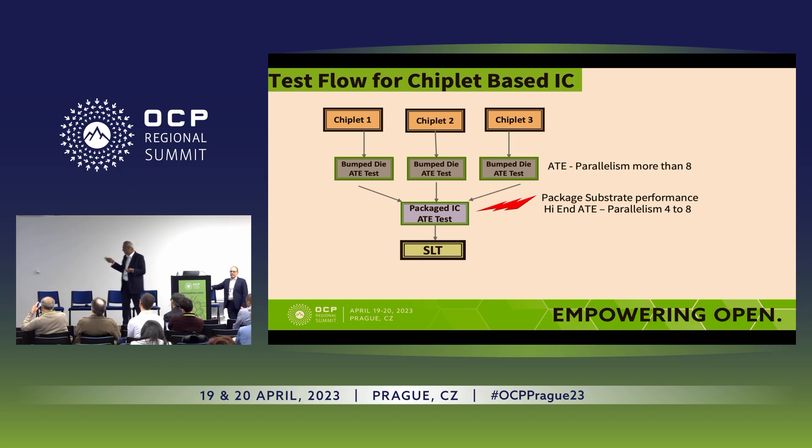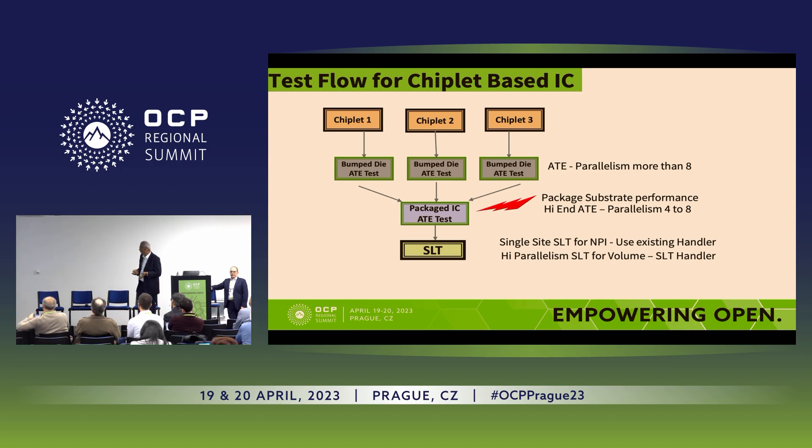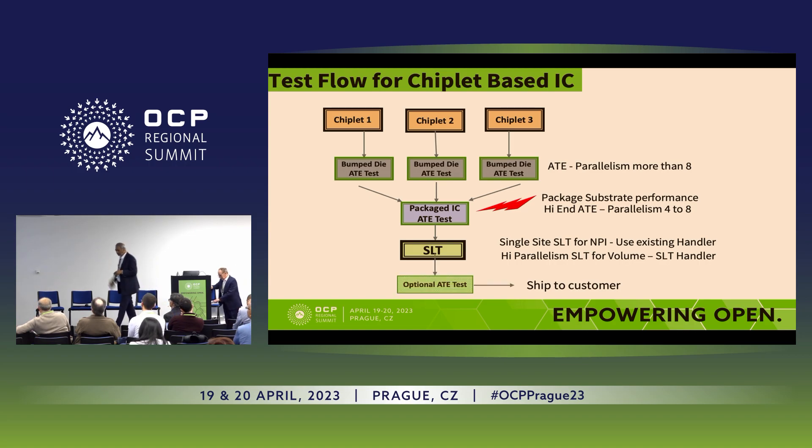On top of it, system level test is going to add some more cost. You need to look for specific handlers which can run heavy parallelism — more than 300 to 400 devices at the same time. And then you can ship to the customer. Some people are not confident after system level test and want to put their product through one more ATE test, just to ensure that the product was not damaged by system level test.